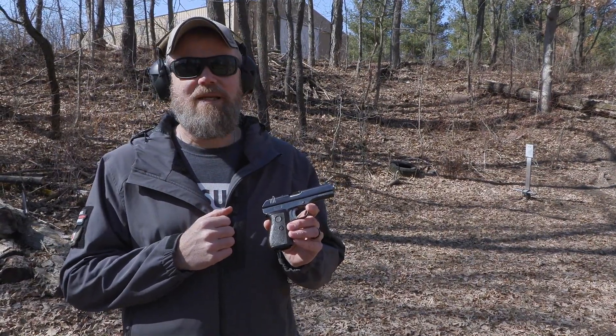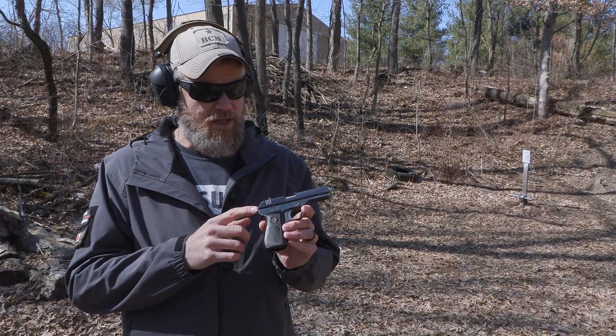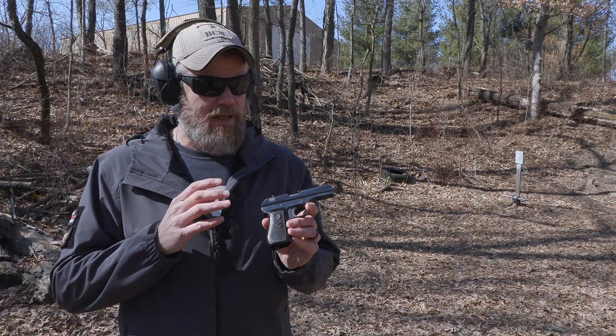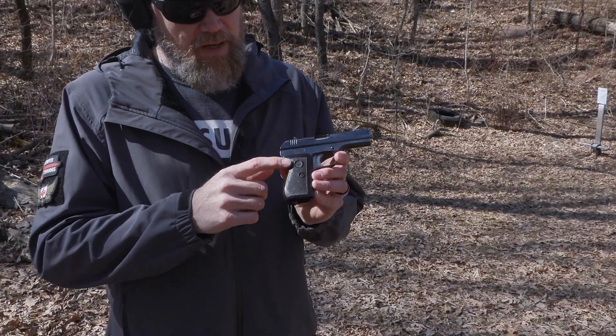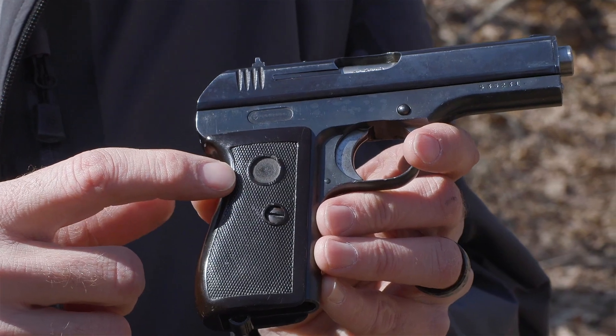Ladies and gentlemen, this is that covert operations or spook gun I was talking about. This gun was most likely manufactured after the war based upon the serial number. Let me show you what the scrub marks look like. If you look at the polymer grips, you'll notice that the CZ logo has been professionally milled out in a perfect circle.